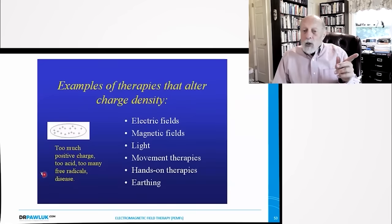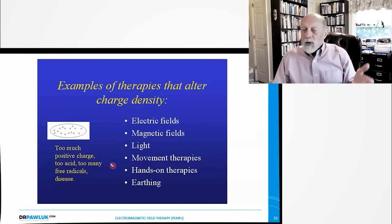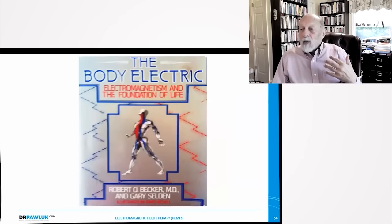Living systems can be affected by many agents, but these influences add up to modifications of one basic parameter: the density of electrical polarization or electrical charge. Too much positive charge gives too much acid and too many free radicals, which leads to disease. Examples of therapies that alter charge density include electrical fields, magnetic fields, light, movement therapies, hands-on therapies, and earthing. One of the most important books that influenced my work is The Body Electric by Dr. Becker — amazing information about the electromagnetism and foundation of life.